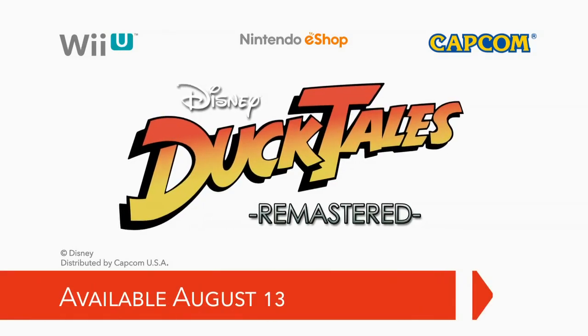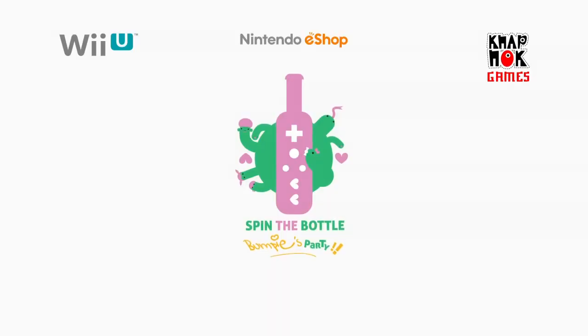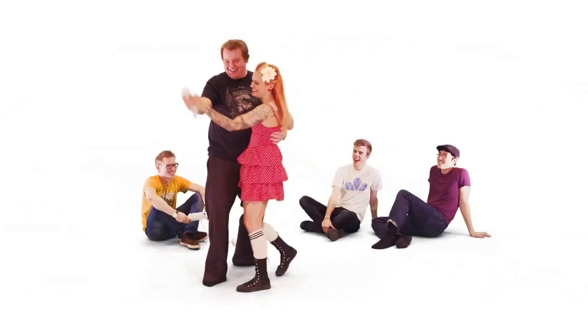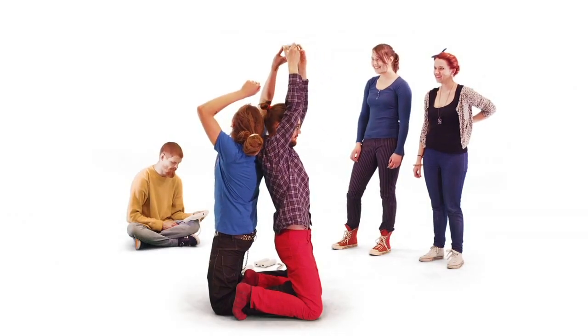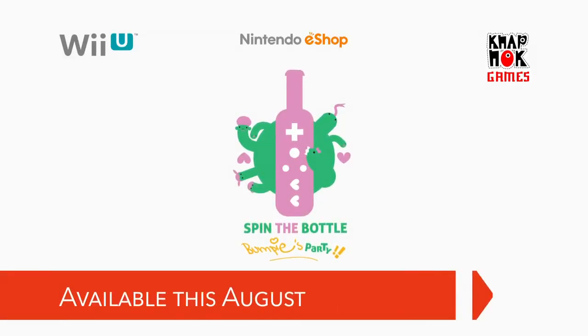DuckTales Remastered launches on August 13th. Finally, a new party game from NAPNOC Games called Spin the Bottle: Bumpy's Party. Between 2 and 8 players sit around the GamePad and dance, spin, grab, jump, hide, pump, pass, and squeeze their way through a series of fun minigames. Fortunately — or maybe unfortunately — there is no kissing required. Spin the Bottle: Bumpy's Party launches in August.